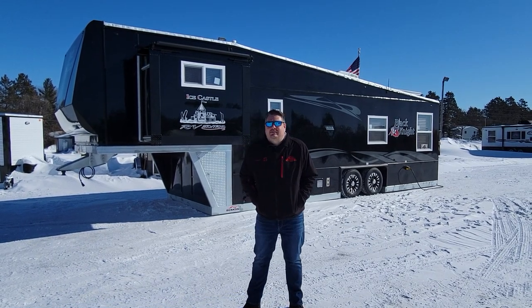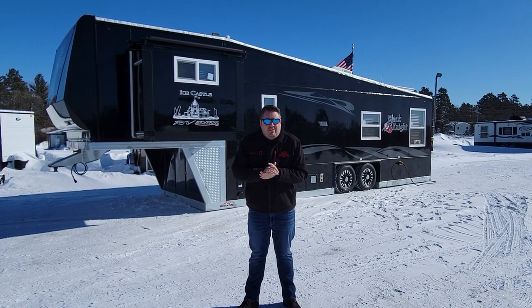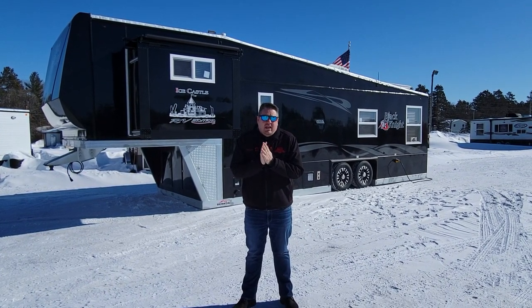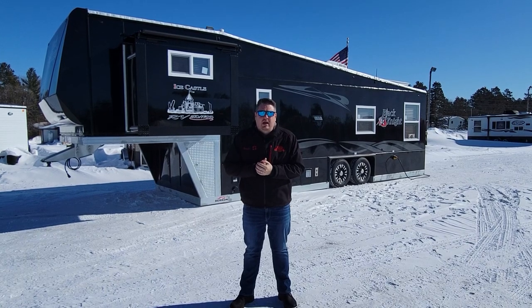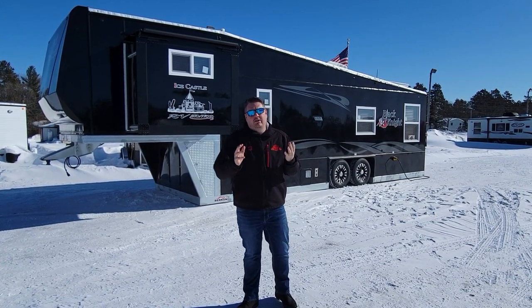Hey everyone, Henry from Smokey Hills Outdoor Store. It looks like a nice day, but it's definitely not — it's cold. I have a very cool build behind me, something we haven't seen in a long time, so I wanted to make sure I do a video on it.